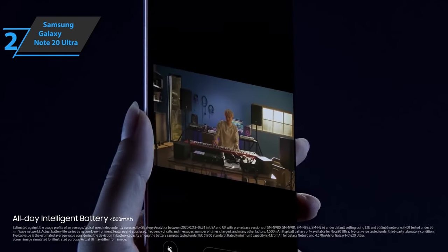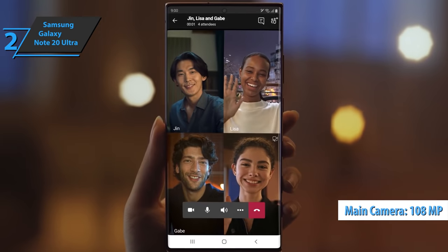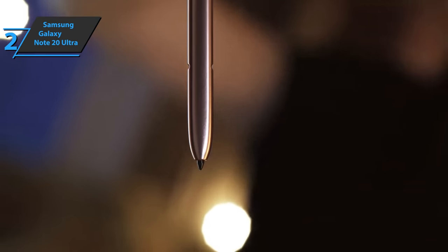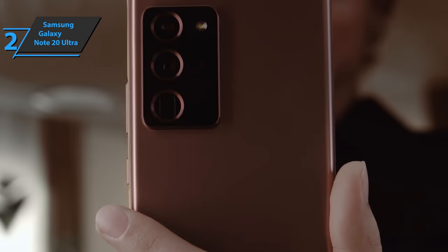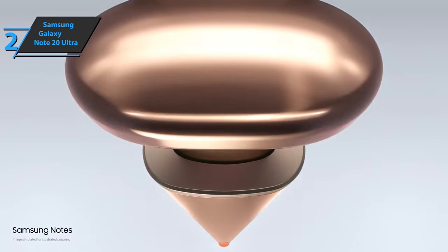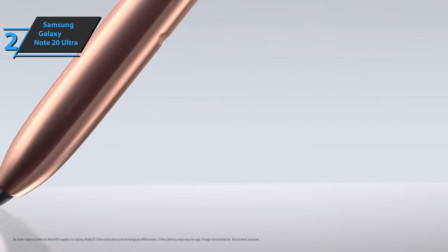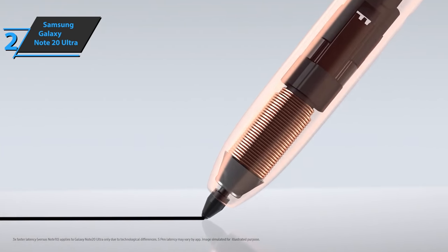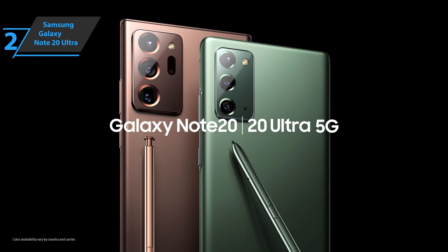With the Galaxy Note 20 Ultra, Samsung has introduced a quad camera with a primary sensor of 108 megapixels. Samsung brings new improvements to the S Pen every year to make it even more functional. This year, Samsung has reduced the touch latency to just 9 milliseconds, thanks to that higher screen refresh rate. You can spot the difference as you type on the Note 20 Ultra screen — the S Pen simply glides smoothly across the screen as the virtual ink flows out of the pen. The new Air Actions and Samsung Notes features further enhance the experience. Thumbs up for sure.